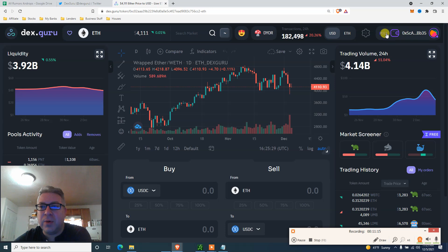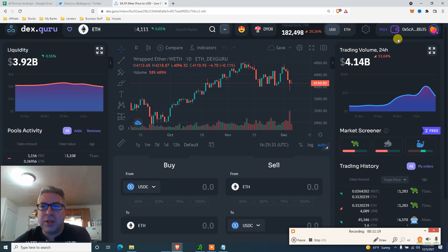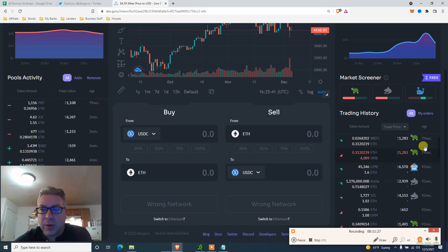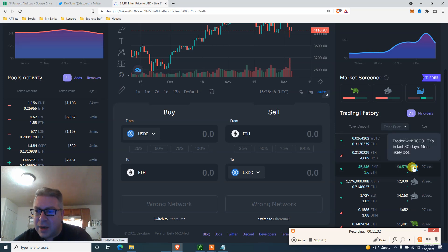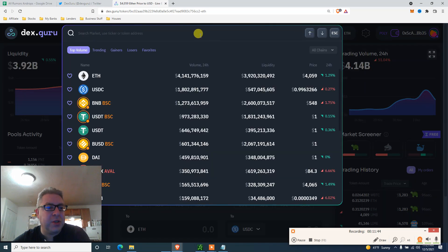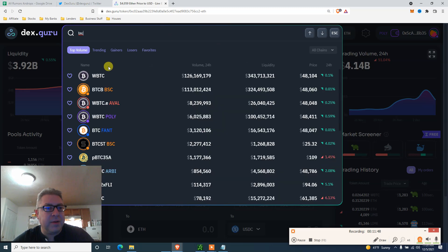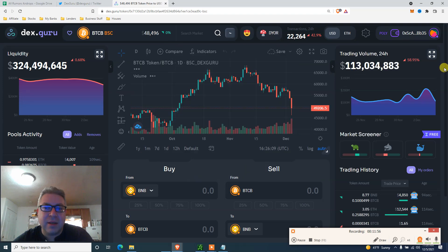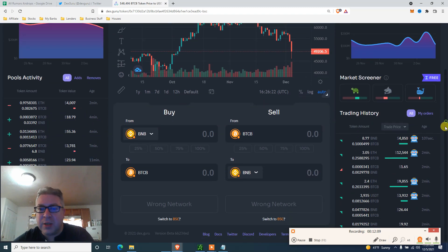Connect your wallet on Polygon - you can connect to whatever chain you want. Just so you can be eligible for the airdrop. You can see trader labels here: casual trader, bot trader, whale, active trader - pretty awesome. You can also search any coin. Let me search Bitcoin on Binance to see where it's at. The downside of Dex Guru is it doesn't update in real time - there might be a one-day delay. You can do daily chart indicators and all that.